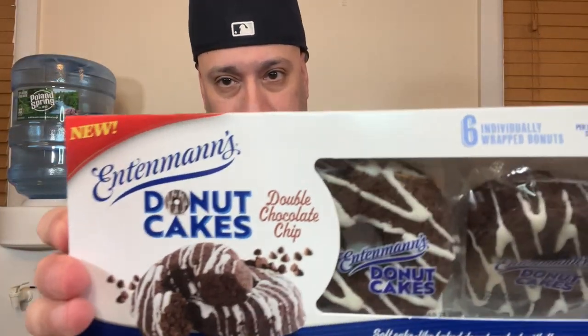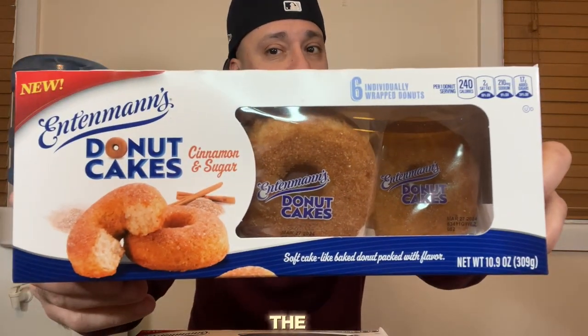I finished the double chocolate chip donut cake from Entenmann's and it was good, but not as good to me as the cinnamon and spice one — and I'll tell you why. The chocolate is pretty decent; it doesn't have the best chocolate flavor in my opinion. I have tasted much better chocolate cakes. But the moistness is definitely there — it's really moist, it almost falls apart. Another thing I noticed is that the frosting really doesn't do it any justice; you pretty much don't taste it. The chocolate overwhelms it. But it is pretty decent. I would say these are a try if you're a chocolate lover. Give them at least a try. But the cinnamon one would be my go-to.